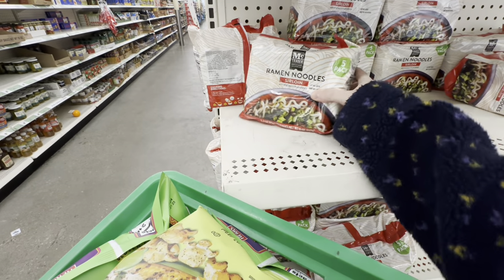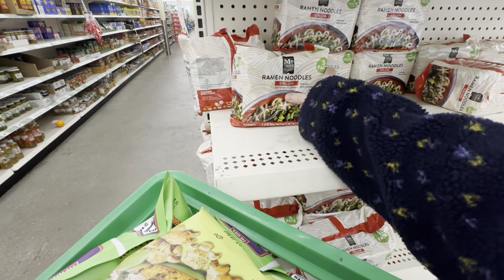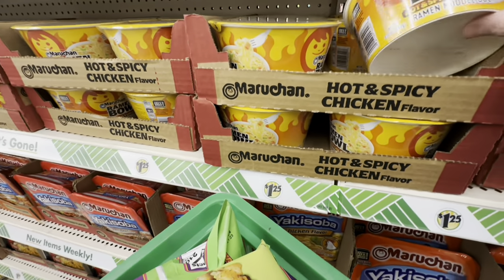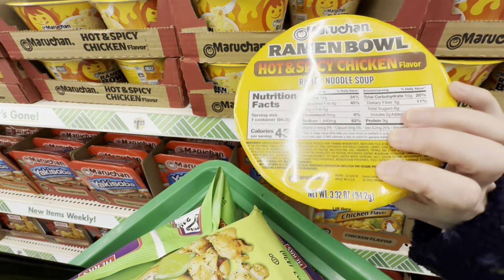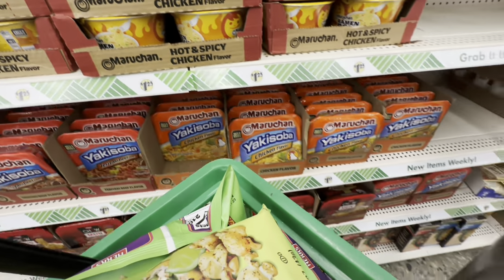They look really good though. They are full of calories. They look really good too. I don't know, I'm just in a ramen phase. But I'm not going to buy any — I'm going to be good.